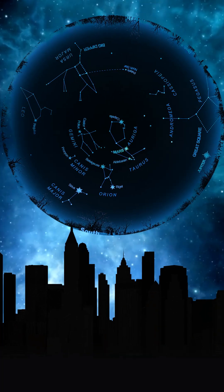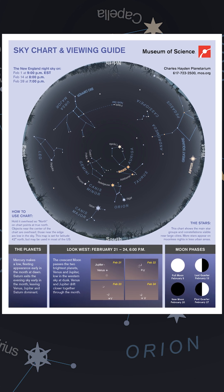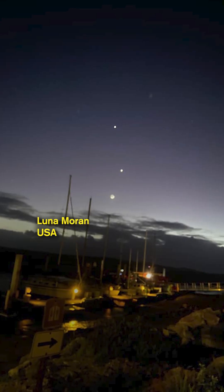Check out these beautiful night sky photos from followers who ventured out with our monthly sky chart. These photos all show the conjunction of Jupiter and Venus. Wow, this is a really nice image. It tells us a lot.